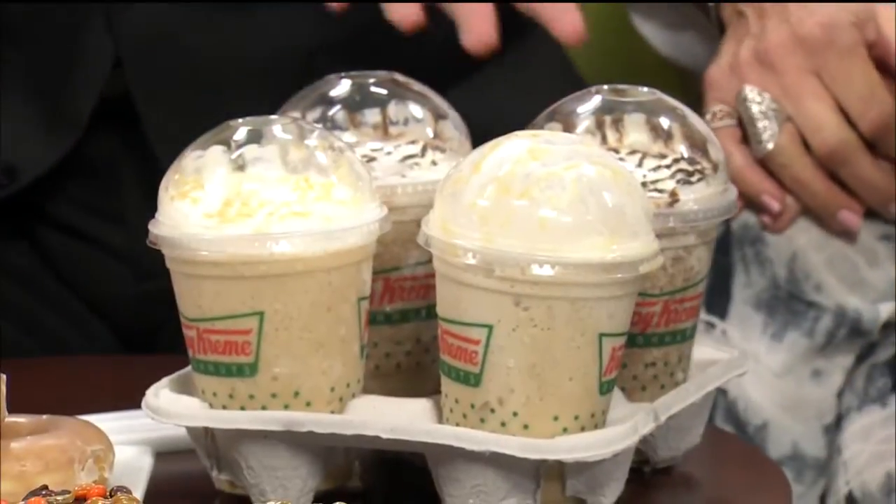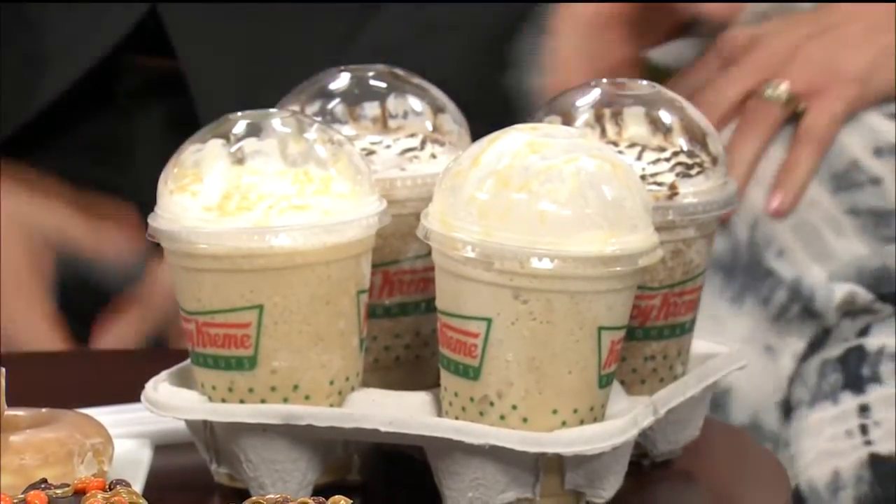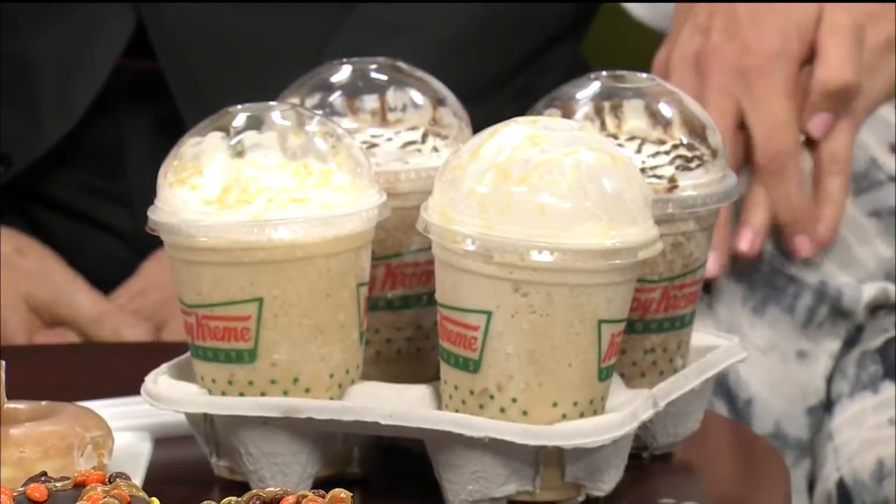Your summer couldn't be sweeter. These lattes are made with real cream frappe base, ice, Krispy Kreme's freshly ground espresso, and then you choose your favorite flavor. Then it's all blended together. Sounds delish.